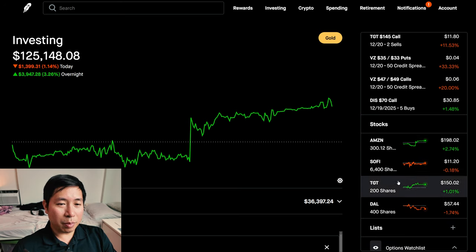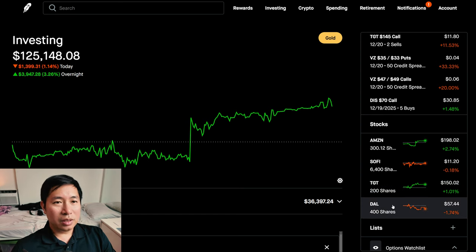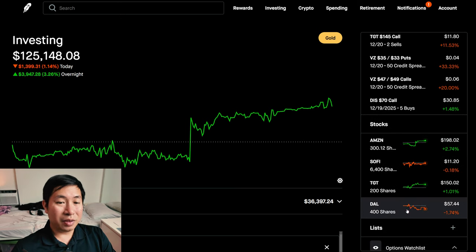So that's pretty much my plans for now. Target, I plan to just leave alone. I chose the strike price of $145, and right now it's above $145 — it's at $150. However, unlike the others, I don't really care to own Target. I could take it or leave it. Same with Delta Airlines — I chose this strike price of $55, and right now it's above $55, at $57.44. But again, I'm not super desperate to keep Delta. I could take it or leave it. I'm just going to leave it alone.